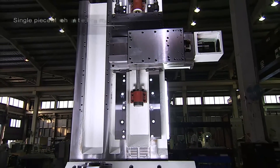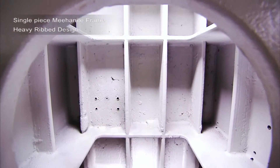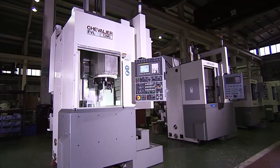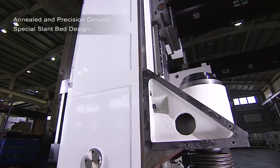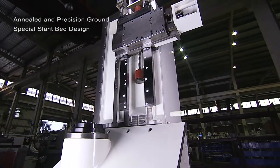The FVL uses a single piece Mihanite box type heavy ribbed cast frame, with the vertical column and base as a single unit for maximum rigidity. These frames are annealed and precision ground, and feature a unique slant bed design for perfect chip flushing efficiency.